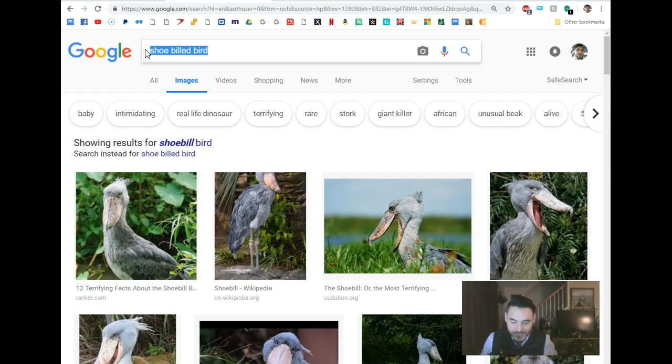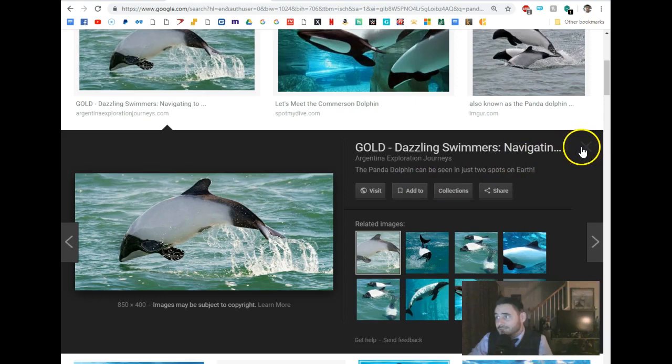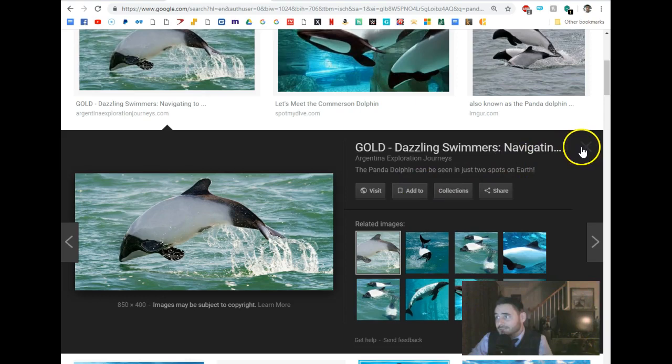How about this thing? You ever hear of the panda dolphin? Kind of looks like a killer whale, but it's not. It's a dolphin — a panda dolphin. Never heard of it. Apparently they exist.